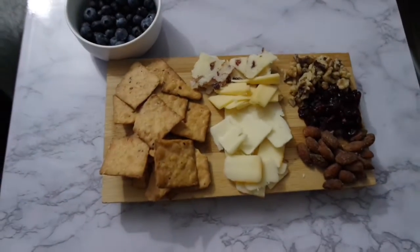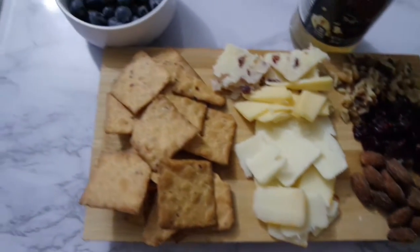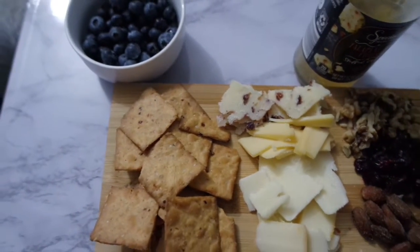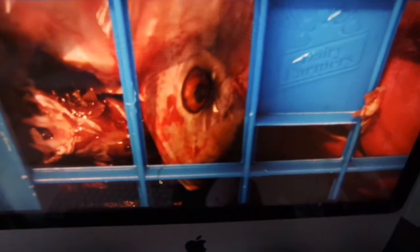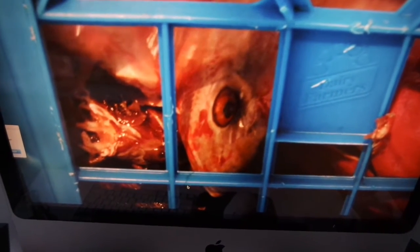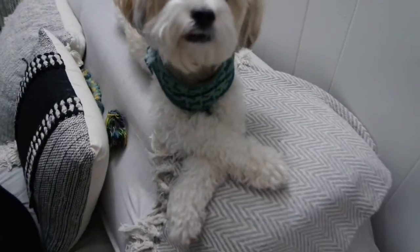My daughter made a beautiful charcuterie, but she forgot about one thing — olives. Getting ready to add the olives right now, but it looks amazing. You did a really good job. So we're in our fourth episode of Will Smith: Welcome to Earth on National Geographic. This one is 'Power of Sun.' We're getting ready to get into this.